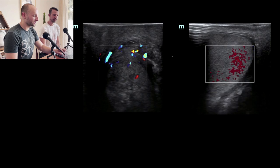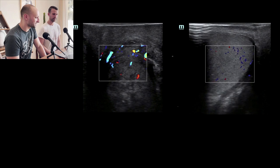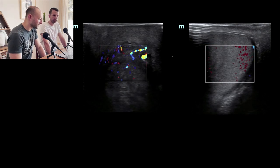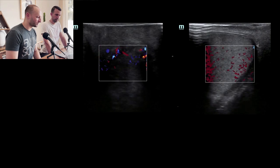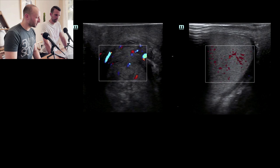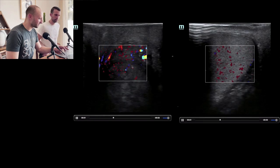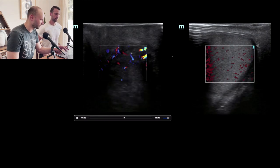We see testicular complaints a decent amount, but I don't always do point-of-care scans of the testicles. Looking at this — the right side appears more or less a normal testicle, and on the left side I'm seeing a lot more flow. There's also a different echo texture on the left from the right, so I'm wondering if what we're even looking at is testicle — and that area has all that increased flow in it.